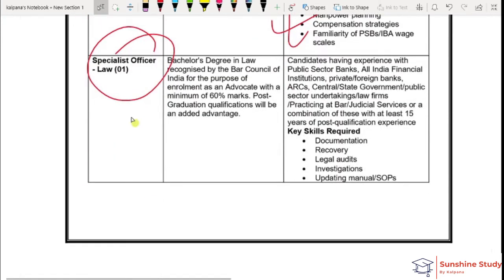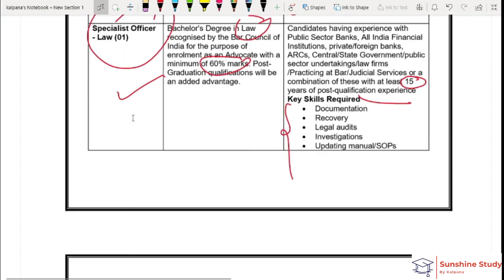Next is the specialist officer vacancy. You should have 60% marks and a degree in law. You should have 15 years of experience. The required skills are also listed — check those out.